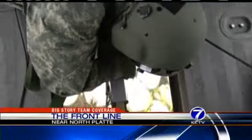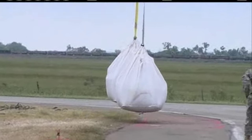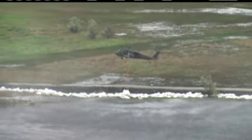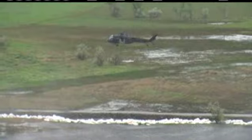An up-close view of Nebraska National Guard soldiers in action. Using Blackhawk helicopters, they pick up sandbags weighing a ton apiece, then place them along the rising North Platte River. It's an emergency effort to protect crucial assets in the state from floodwaters — Union Pacific's main transcontinental rail line, as well as Highway 30.